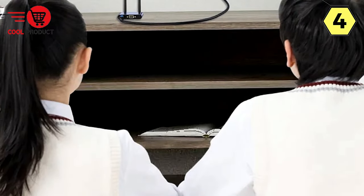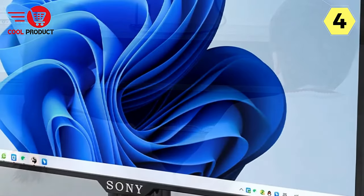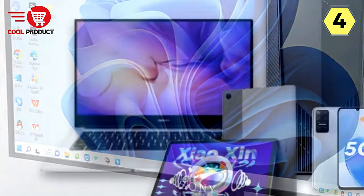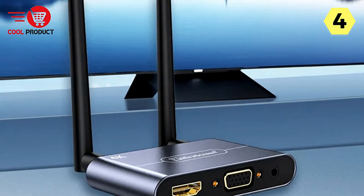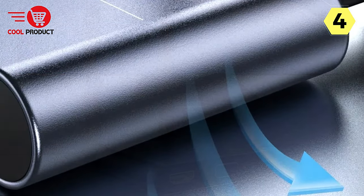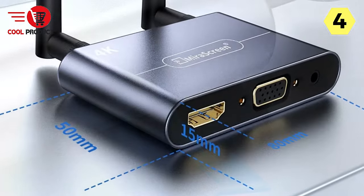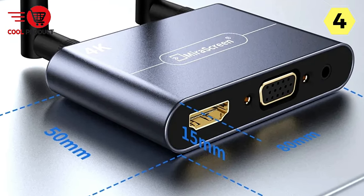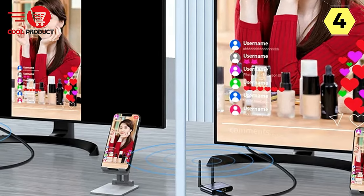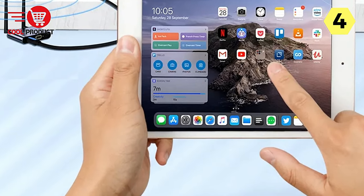Recognizing the diverse needs of users, Unlink offers both wireless and wired connection options, catering to preferences for freedom or reliability. The 5G Dual Antenna setting enhances signal strength, ensuring more stable transmission with low latency. This feature is particularly crucial in situations where a reliable and uninterrupted connection is paramount, giving users confidence that their presentations will proceed without any technical hiccups.